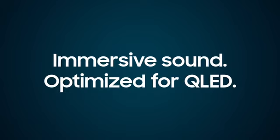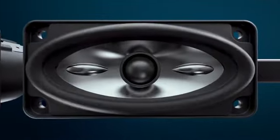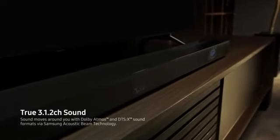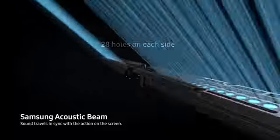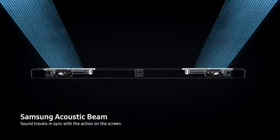Immersive sound. Optimized for QLED. Three front-firing channels, deep bass provided by a dedicated woofer, and two up-firing channels maximize the surround sound effect, utilizing Samsung's proprietary acoustic beam technology.